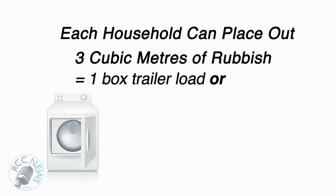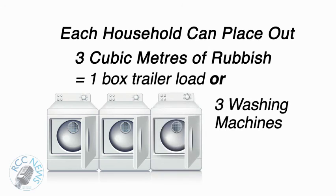Each household is entitled to place out three cubic meters per cleanup as prescribed within the waste and cleansing services guide, which is about one box trailer load or the size of three washing machines put together.